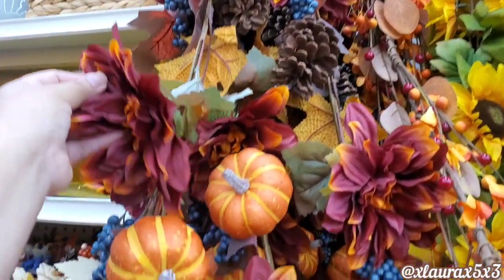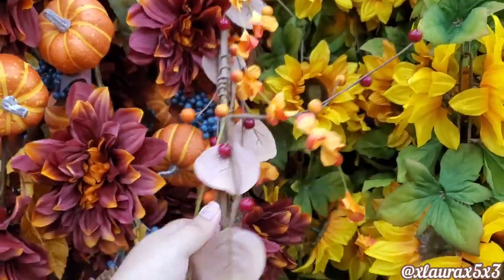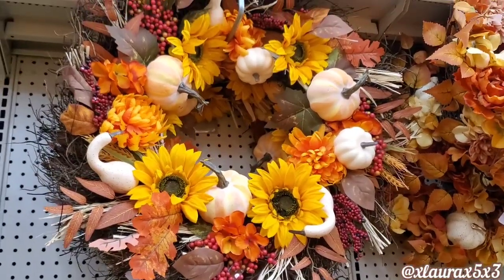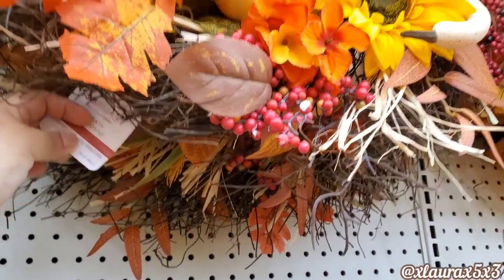They also have some garland — this matches that wreath, that one is $30. This one I thought was pretty, $24.99. They have some sunflowers and of course more wreaths over here. This one is $59.99 and this one is also $59.99.